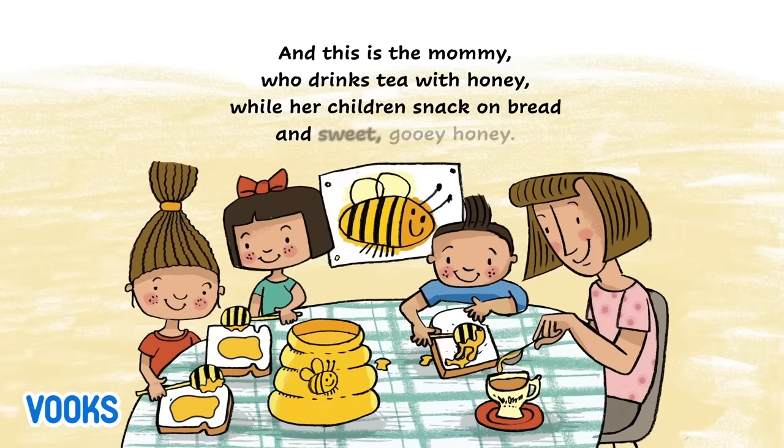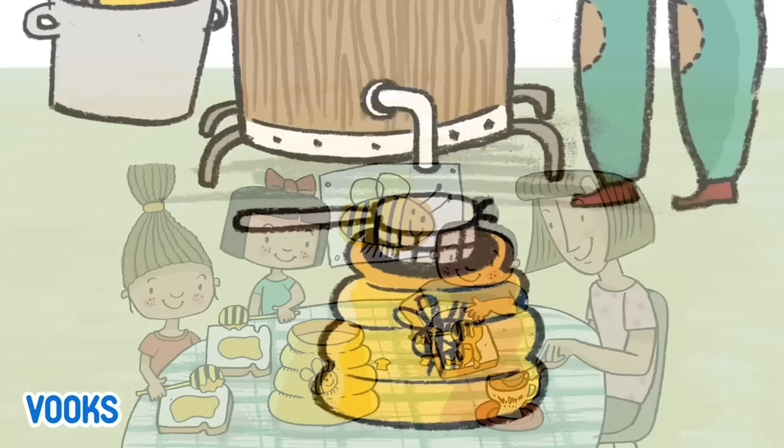And this is the mommy who drinks tea with honey while her children snack on bread and sweet, gooey honey.